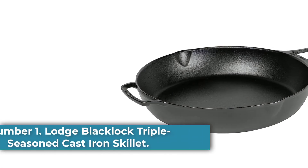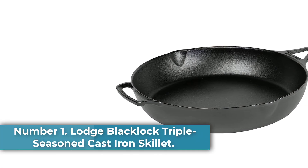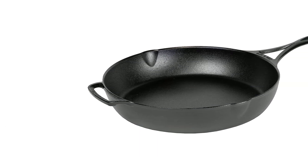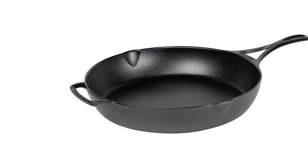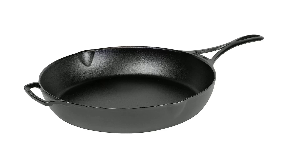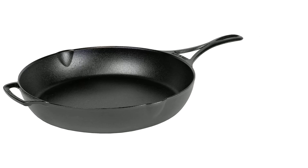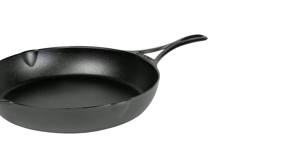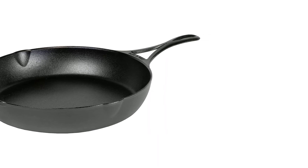Number 1: Lodge Blacklock Triple Season Cast Iron Skillet. The versatile Blacklock Triple Season Cast Iron Skillet is part of Lodge's line of pans, replicating antique cast iron. While available in 7-inch, 10.25-inch, 12-inch, and 14.5-inch versions, we tested the largest size in the lab and found it to be one of the best on the market, second only to the Stargazer.